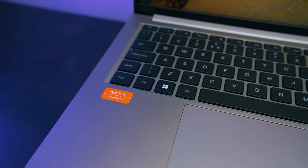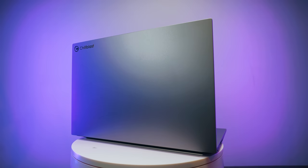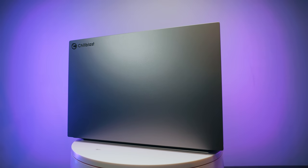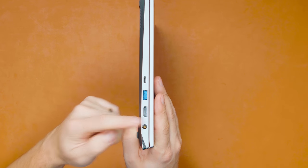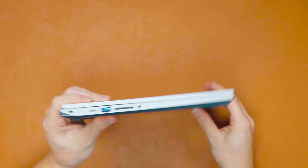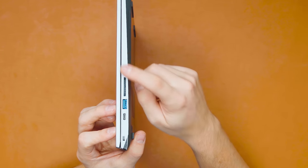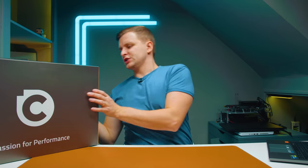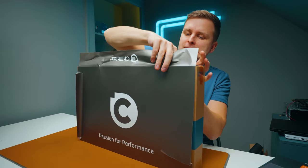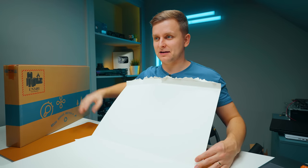Even though this comes across as a gaming laptop, the design is very minimal — I'm a big fan. I'm enjoying the minimalistic and square design. There's a USB Type-C port, USB Type-A, HDMI, and the power plug. On the other side we have Type-C, Type-A, a full-size SD card slot, and a mic jack. It's got pretty much what you'd need in a small notebook like that.